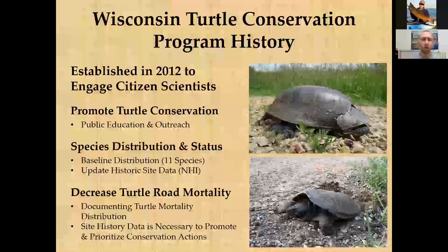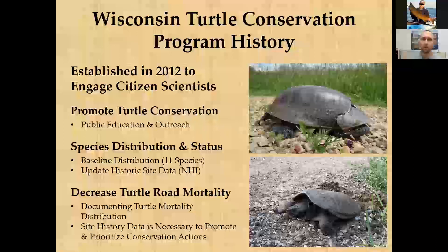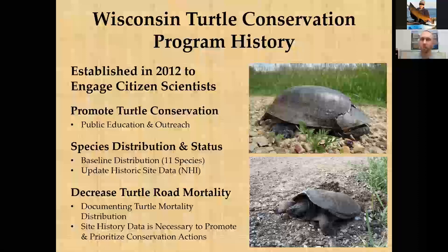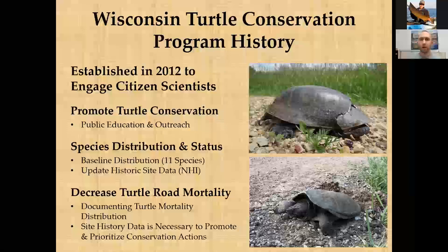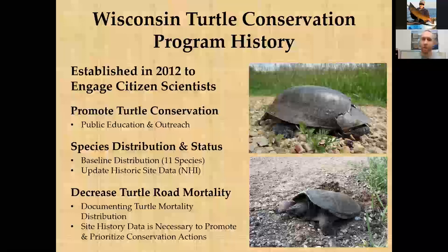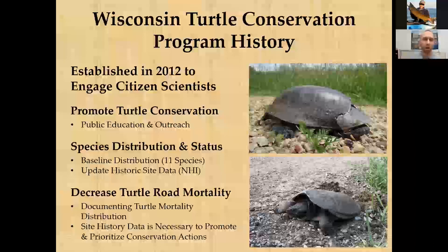On the road mortality side, the program addresses a common problem: road projects — for example, by the Wisconsin Department of Transportation — would be nearly complete before someone flagged a turtle mortality issue. At that stage, it's very hard to make changes. The program was partly developed to get upfront information to road agencies early in the planning process so proactive decisions can be made while funding and design changes are still possible.